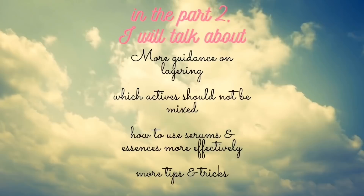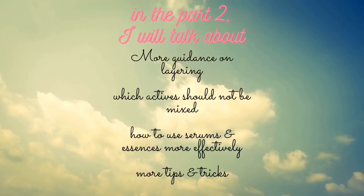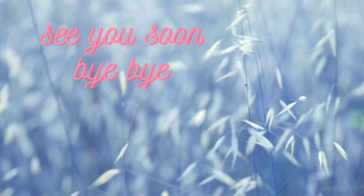I'm trying to reduce the amount of products in my skincare routine. I'm going to make another video on serums — guidance on how to layer serums and what actives shouldn't be mixed. That's all for now. I hope you found this helpful. Please feel free to share your favorite serums and essences. Don't forget to subscribe if you want to watch more videos like this. See you very soon, bye bye!